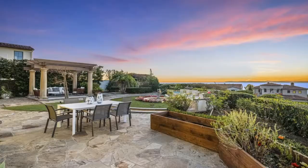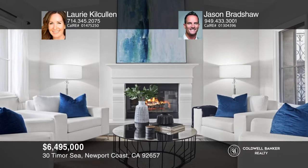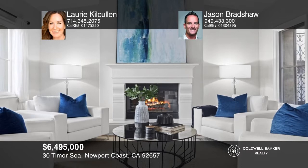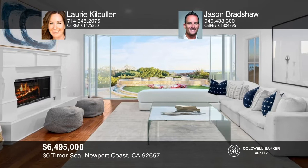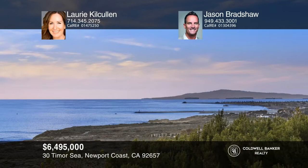Take in expansive views from sunsets over Catalina Island through the Palos Verdes Peninsula and beyond from this large, elevated private corner lot. The residence offers a reimagined floor plan with five en-suite bedrooms, including a main-floor guest suite. Additional living areas include an office, flex space, a great room, and dining room. The eat-in kitchen adjoins the family room and boasts an island, Viking appliances, and a butler's pantry. The master suite offers incredible coastline views. Enjoy resort amenities plus close proximity to beaches, shopping, and dining. Lori Kilcullen and Jason Bradshaw have the keys to your new home — call today.